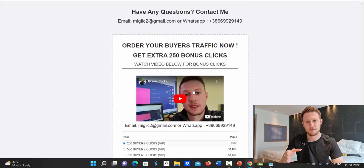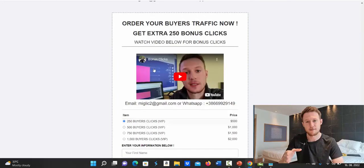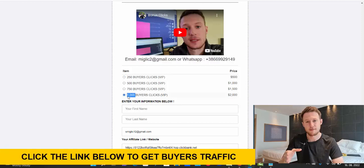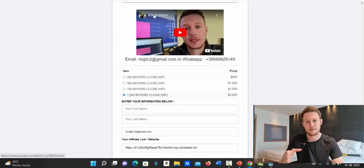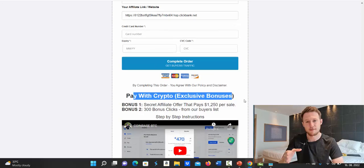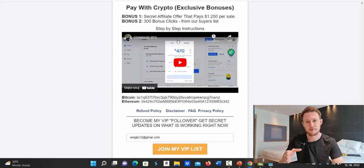If you pay with a special payment method, you can get one package of traffic for free as a bonus — I'll match any one of the four packages. Watch the bonus clicks video, then send me an email or WhatsApp message saying 'I want bonus clicks,' and I'll send you a special payment link. For example, if you purchase 1,000 clicks, you'll get 1,000 extra bonus clicks for free. Note: if you pay directly on the order form on the page, the bonus clicks don't apply — only through the special payment method.